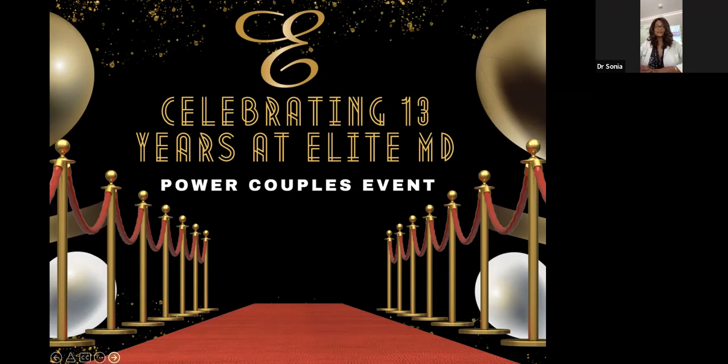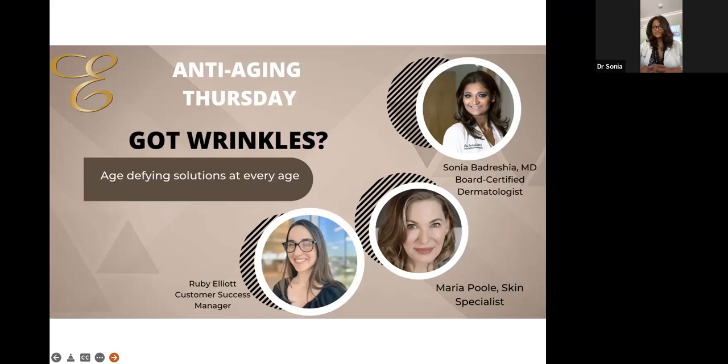Let's get started. I'd love to introduce my co-hosts today. We're going to have Maria, our skincare specialist, who'll be answering questions related to our medical grade skincare line. We're also going to be joined by Ruby, who is our Elite Club partner — we have an amazing VIP program. Today it's all about wrinkles. Most people coming into our office are looking for all of the solutions, the latest and greatest ways to really help improve lines and wrinkles naturally. We want you to look your best at every age.